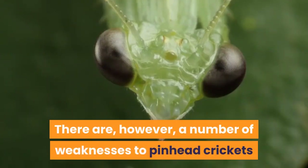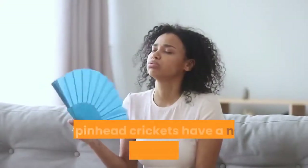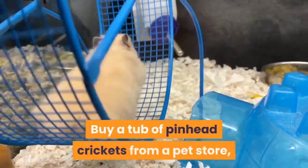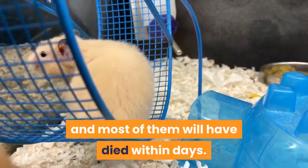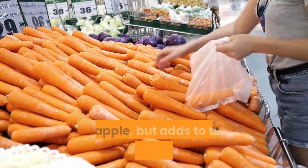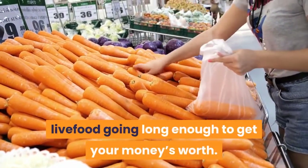There are a number of weaknesses to pinhead crickets as food for baby mantis. The first is that pinhead crickets have a nasty habit of becoming dehydrated and dying early. Buy a tub of pinhead crickets from a pet store, and most of them will have died within days. This can be remedied by the provision of moisture-rich food such as slices of carrot, potato or apple, but adds to the effort of keeping the live food going long enough to get your money's worth.